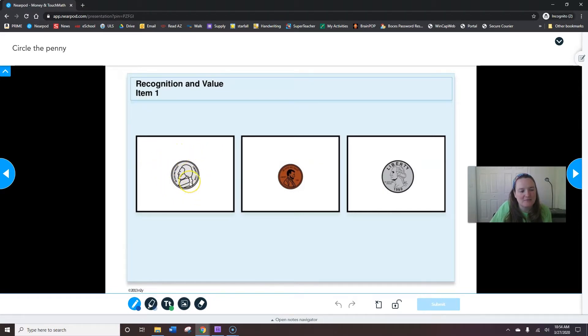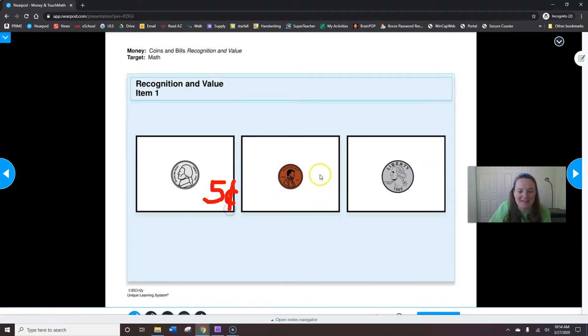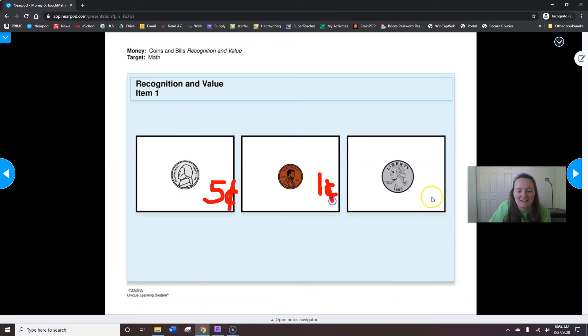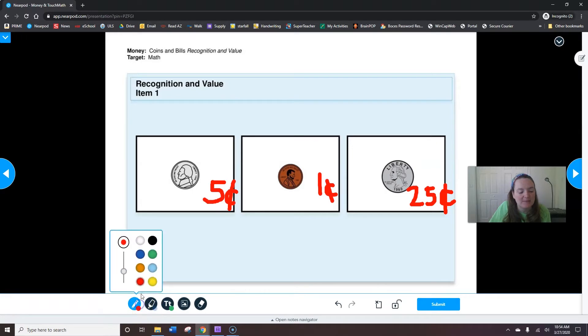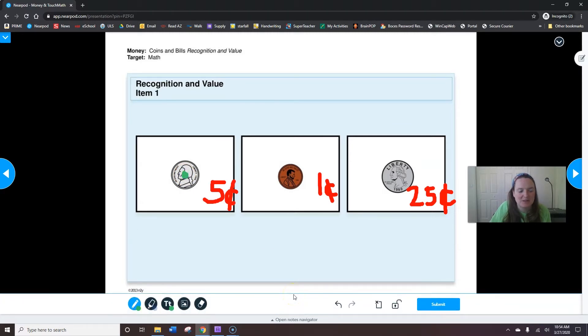So we have a nickel, which is five cents; a penny, which is one cent; and a quarter, which is 25 cents. I'll label them for you. We've reviewed that all of our silver coins have some touch points, which I'm going to draw on and make them green. They help us count by fives in order to add up the total. Since there's just one on a nickel, it's five cents.